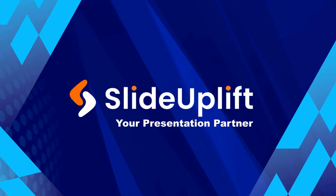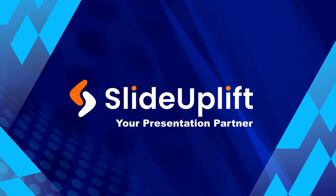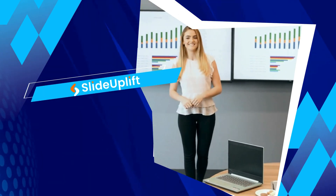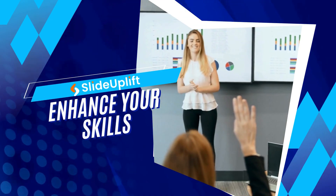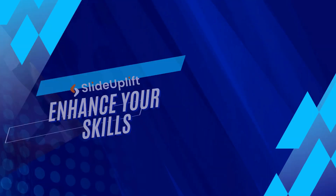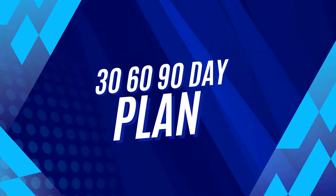Welcome back to Slide Uplift, your go-to channel for all things related to professional development and presentation skills. Today we're diving into a topic that's crucial for anyone starting a new job or looking to enhance their performance in their current role: the 30-60-90-day plan.